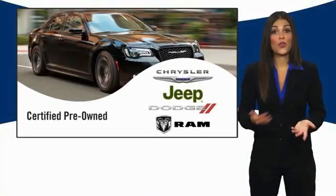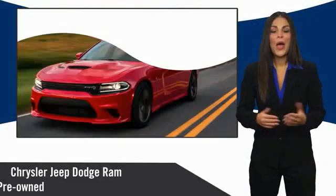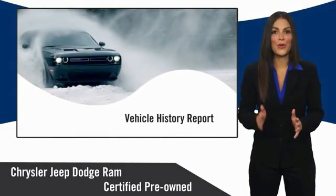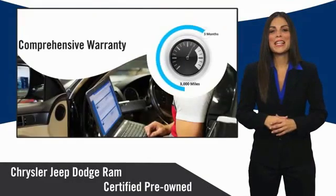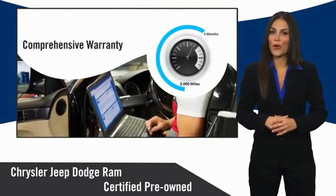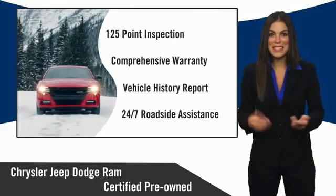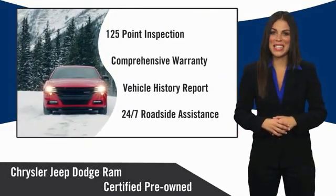All Chrysler Group Certified Pre-Owned vehicles pass a stringent inspection process, guaranteeing that only the finest vehicles get certified. Ask your dealer about available lifetime warranty upgrades. Chrysler Group Certified Pre-Owned vehicles — the smart choice, factory-backed to go the distance.